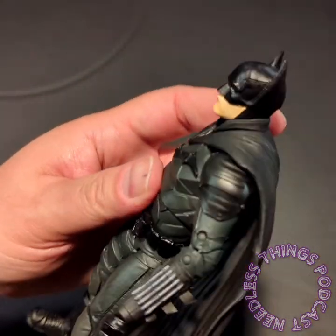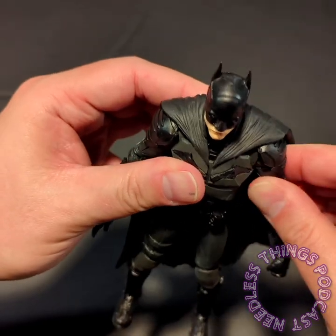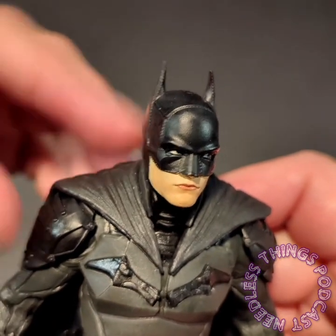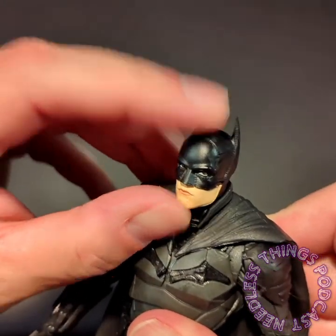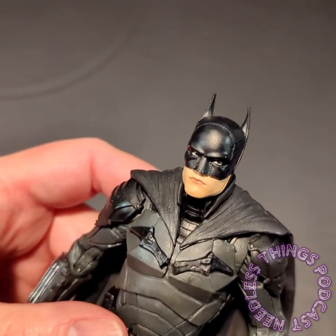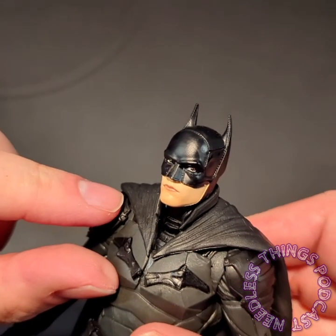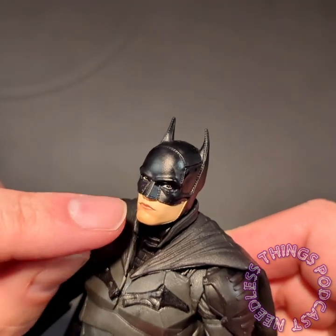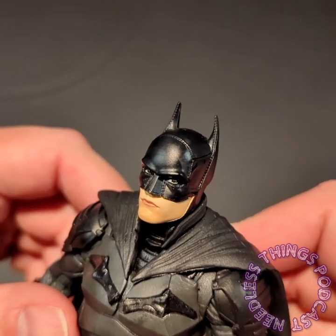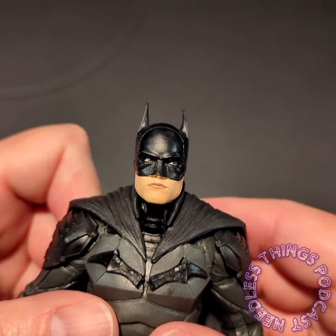It does have that nice collar that is distinctive about this suit. When I first saw this bat suit it reminded me a lot of Gotham by Gaslight. One thing that annoys me — Todd McFarlane, who I do think is a creative genius and has revolutionized the toy industry a couple of times, made the decision that he didn't like it when action figures were looking straight ahead. So now McFarlane toys are all doing the side-eye thing and I don't care for it myself.